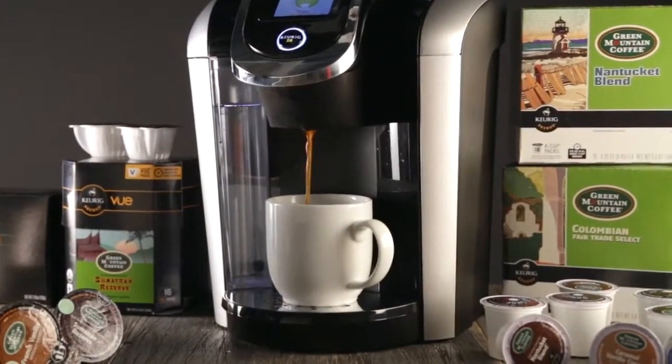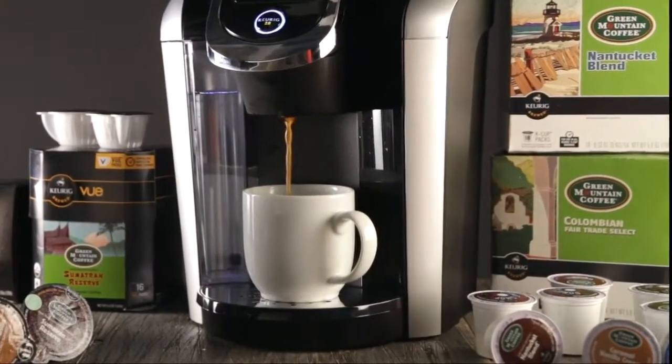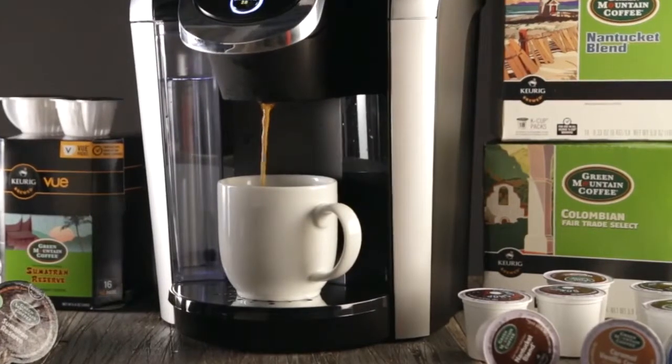Using a Keurig coffee system, it's simple and quick to make multiple different coffees. Everyone can have the one they want in a snap.